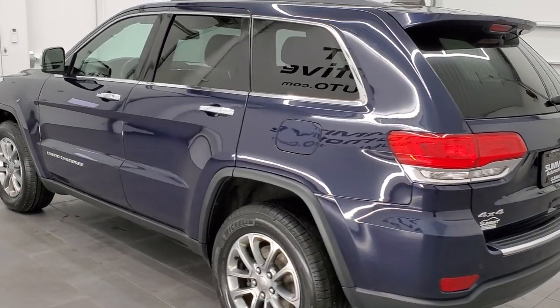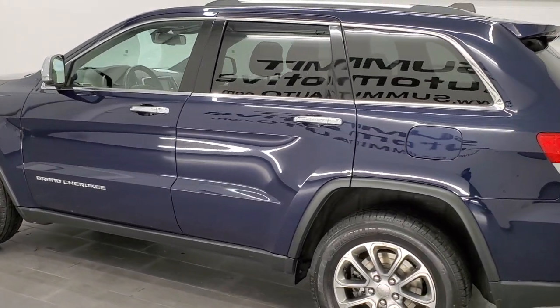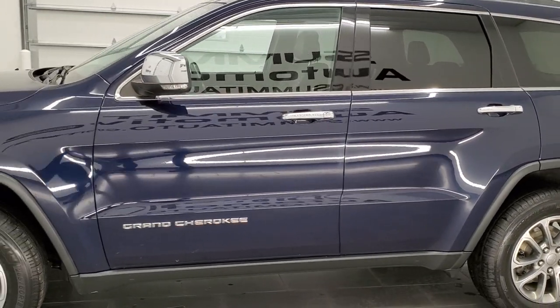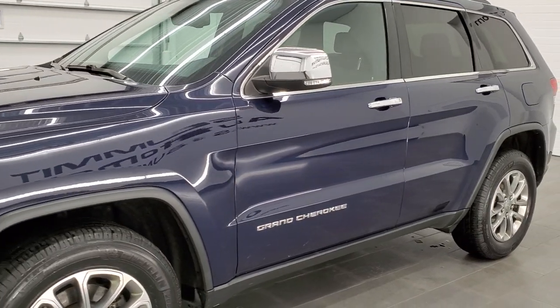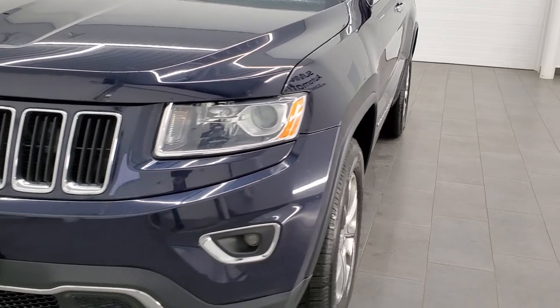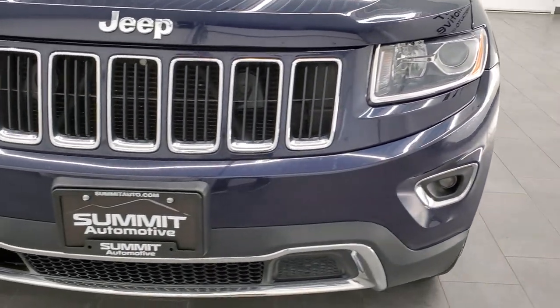This 2015 Jeep Grand Cherokee has the 3.6 liter V6 Pentastar engine. This vehicle has been fully safetied and inspected by our service shop per the state of Wisconsin inspection process, with a fresh oil and filter change, all fluids checked and topped off. This Jeep is 100% ready to go.